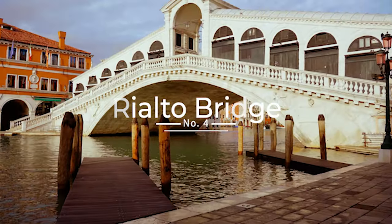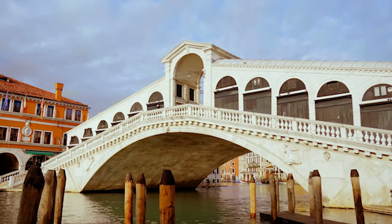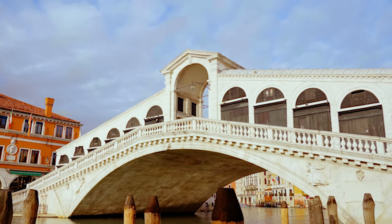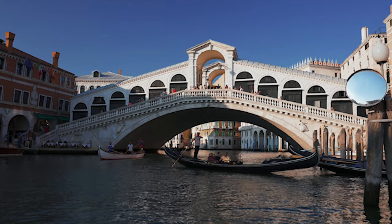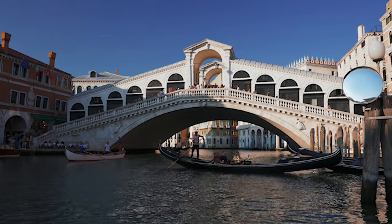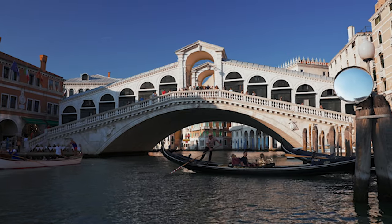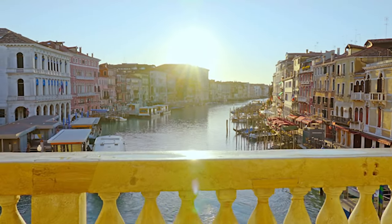Moving on to number 4: the Rialto Bridge. The Rialto Bridge is one of the most iconic bridges in Venice and spans the Grand Canal. It was built in the 16th century and is known for its elegant design and beautiful views of the city. Designed by Antonio Da Ponte, it replaced the previous wooden bridge that had collapsed. This one is constructed from Istrian stone and features two inclined ramps that meet at the top to form a central portico lined with shops and market stalls. The bridge is a reminder of the city's history, having played an important role in commerce and trade.